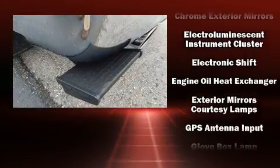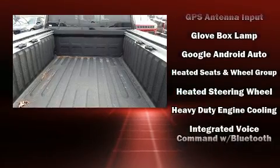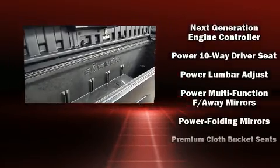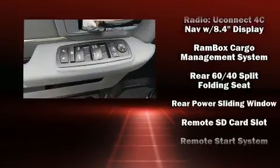It won't break your budget, with features like heated seats, delay-off headlights, variably intermittent wipers, power door mirrors, heated door mirrors, a trailer hitch, a bed liner, and cruise control. In the event of a rollover collision, side curtain airbags